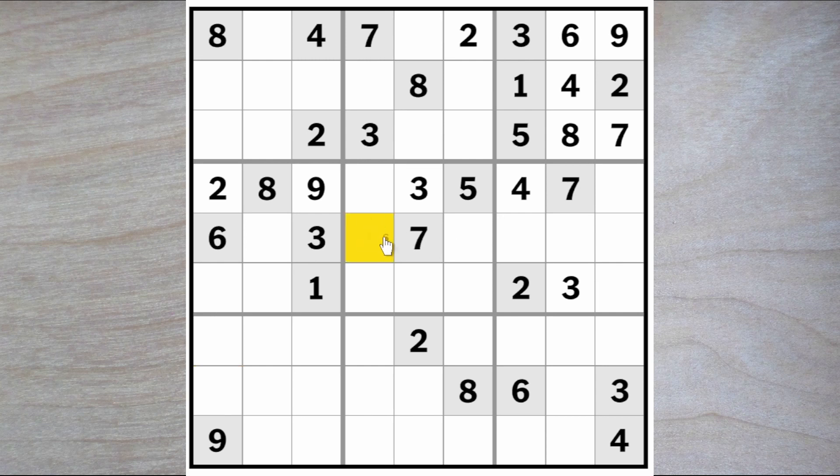There's a two and it must go here because this two blocks across. This two blocks down, this two blocks up, and this two blocks across, so two must go here. And now we can find an eight for this square because an eight blocks over, this eight blocks down, this eight blocks up, so an eight goes here.